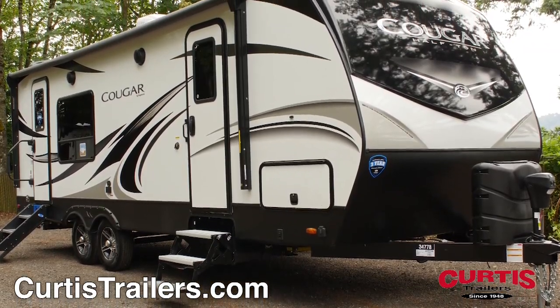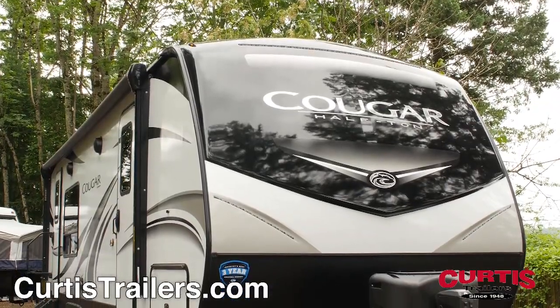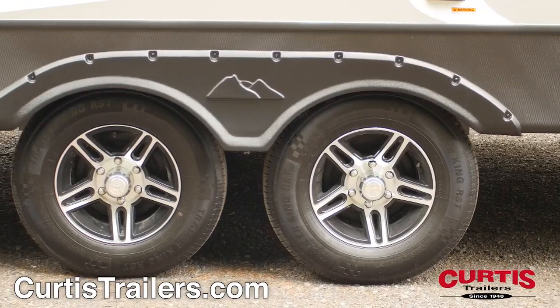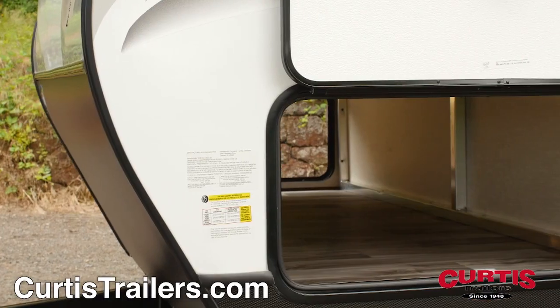The Cougar's Climate Guard protection is zero-degree tested and includes heated floors and an insulated front cap above both a power tongue jack and rock guard. You'll love the smooth ride of the aluminum wheels and the convenience of the outdoor utility shower and large pass-through storage area.